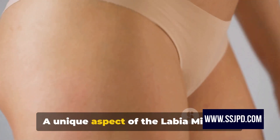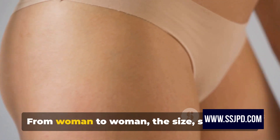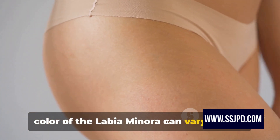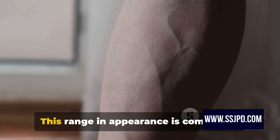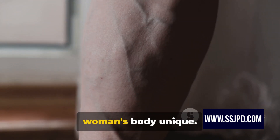A unique aspect of the labia minora is its incredible diversity. From woman to woman, the size, shape, and color of the labia minora can vary widely. Some may be small and tucked inside, while others might be larger and more visible. This range in appearance is completely natural and part of what makes each woman's body unique.